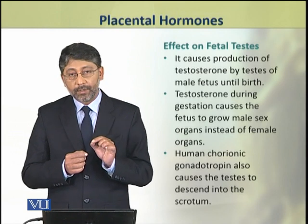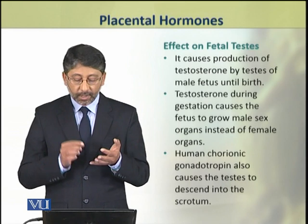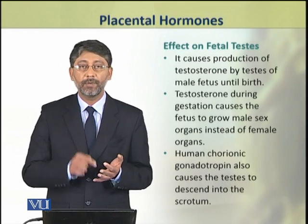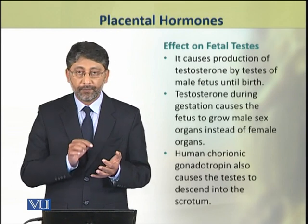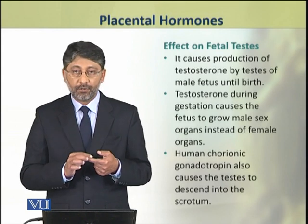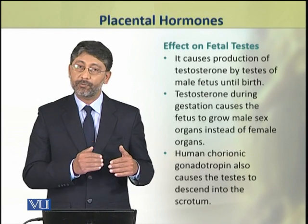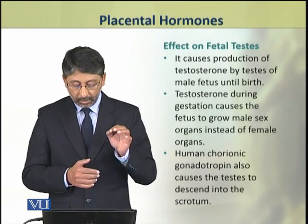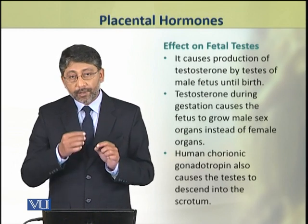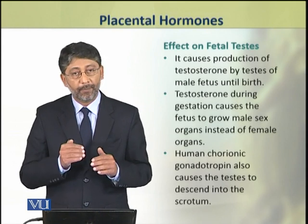This testosterone, which is produced during the gestation period, causes the fetus to develop primary male sexual characters. This hormone also causes the testis to descend into the scrotum before birth.